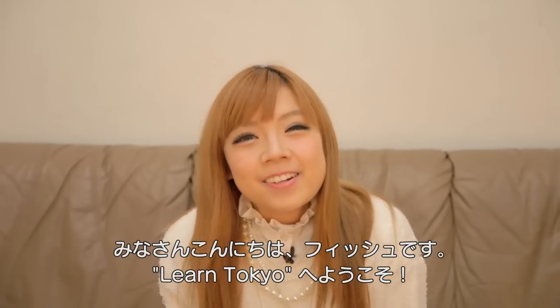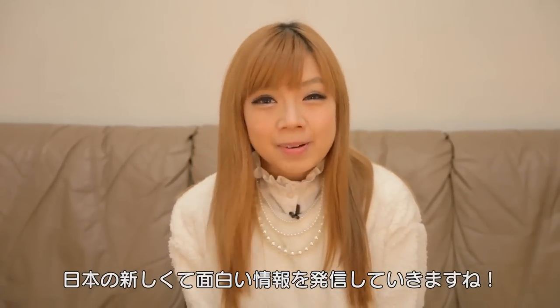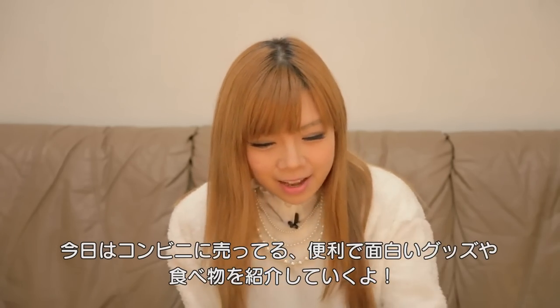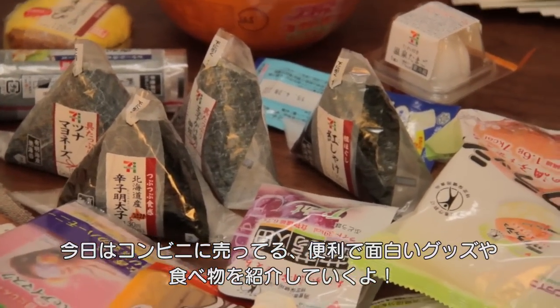Hello, I'm Fish. This is Learn Tokyo. We'll discover new and interesting stuff that you never knew about Japan. Today we'll talk about things and goods that I find interesting in a convenience store.